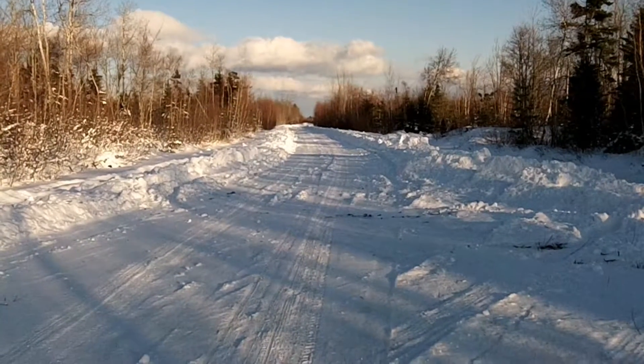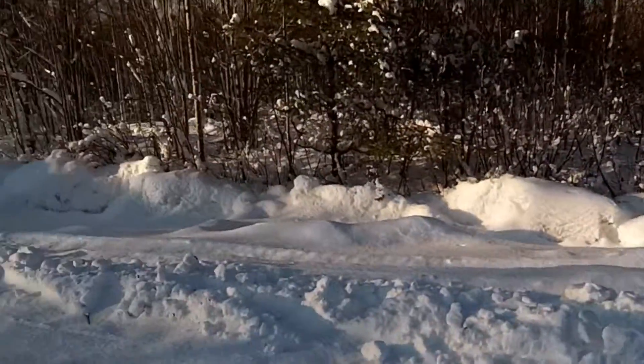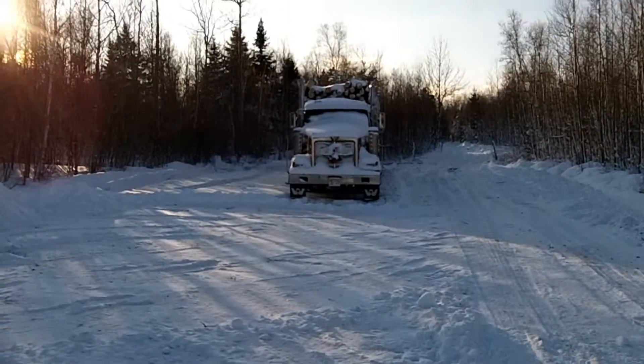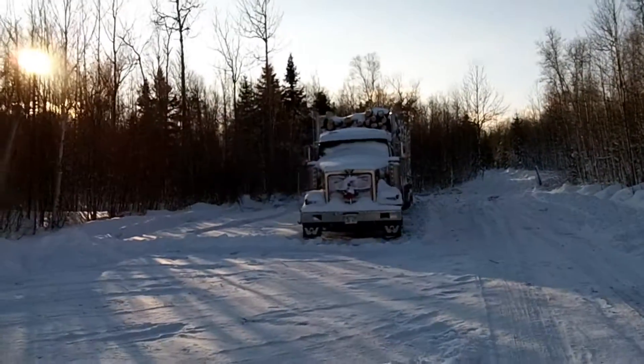Here we have a question about logging. Old logging road back in the woods. You get back here and you've got a truck full of wood ready to go.